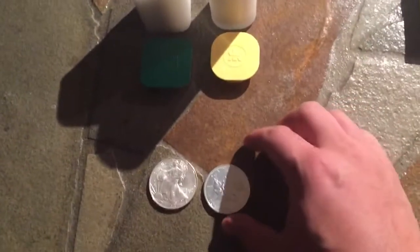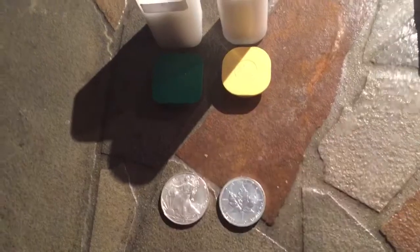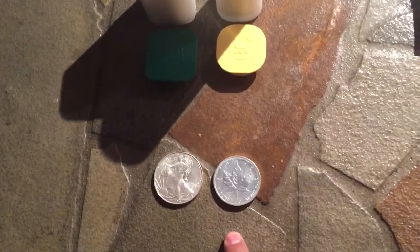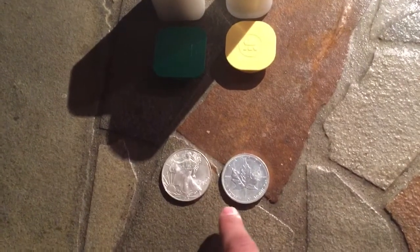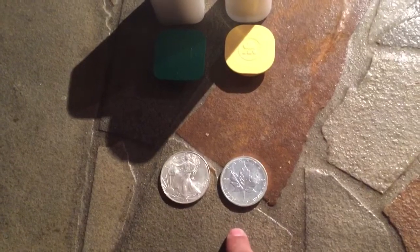So today I'm talking about the Silver Maple Leaf and the Silver American Eagle. Both of the coins you see in front of me are from 2013, and I want to know which one you guys like more — please comment and let me know.